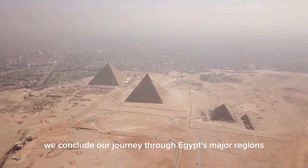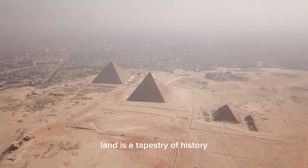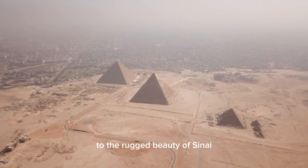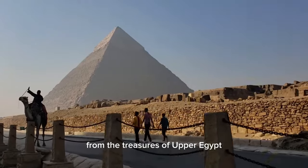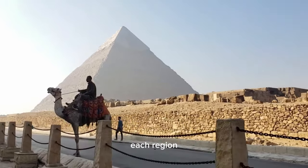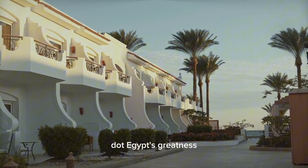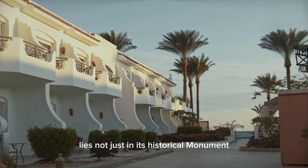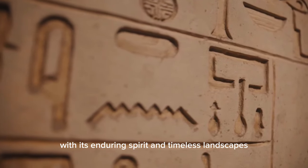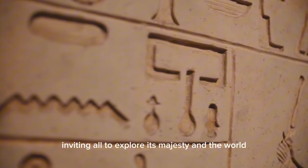As we conclude our journey through Egypt's major regions, it becomes abundantly clear that this ancient land is a tapestry of history, culture, and natural wonders. From the delta's fertile fields to the rugged beauty of Sinai, from the treasures of Upper Egypt to the strategic importance of the Western Desert and the Red Sea coast, each region plays a unique and indispensable role in Egypt's past, present, and future. Egypt's greatness lies not just in its historical monuments but also in the diversity and richness of its regions. This country, with its enduring spirit and timeless landscapes, continues to captivate the world, inviting all to explore its majesty.